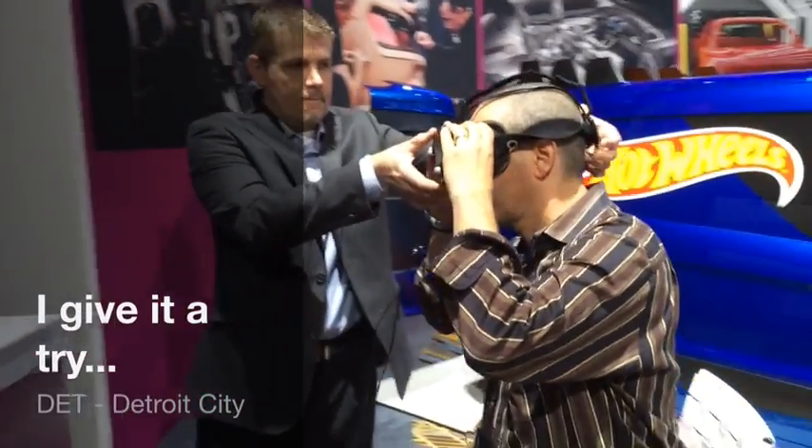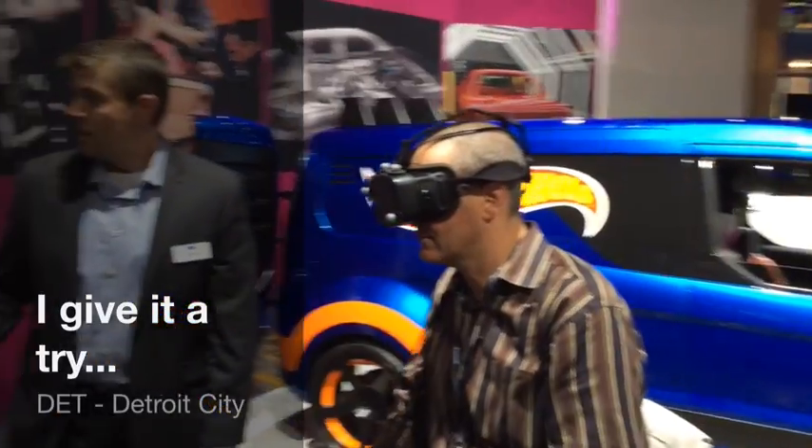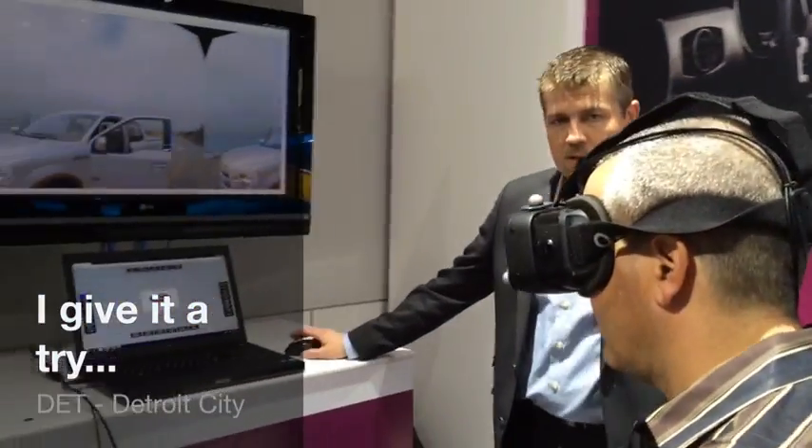We're the first automaker using this HD prototype, and also the first automaker to marry it with industrial design software. One of the reasons Oculus wanted to talk with Ford about a partnership in headset technology is that we have really invested a lot in using headset technology in general, focusing on allowing perceived quality evaluations using this type of technology — not just CAVE technology.